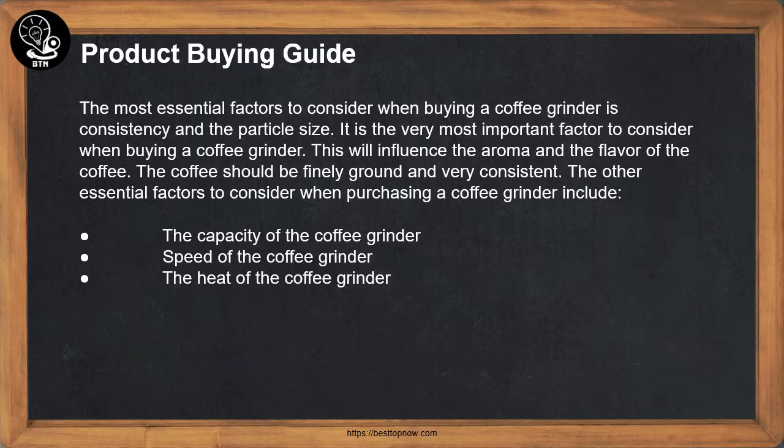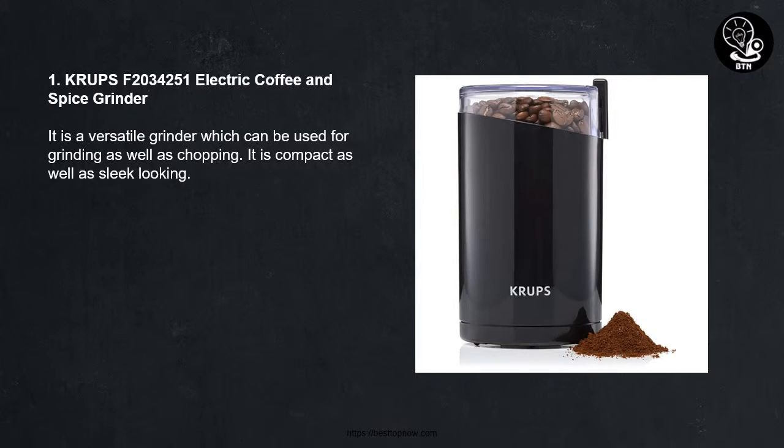Other essential factors to consider when purchasing a coffee grinder include: the capacity of the coffee grinder, the speed of the coffee grinder, and the heat of the coffee grinder.